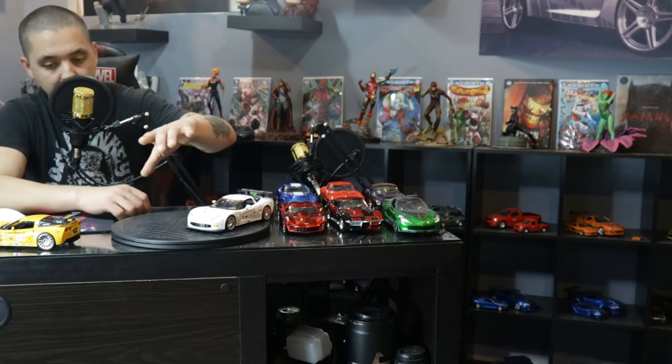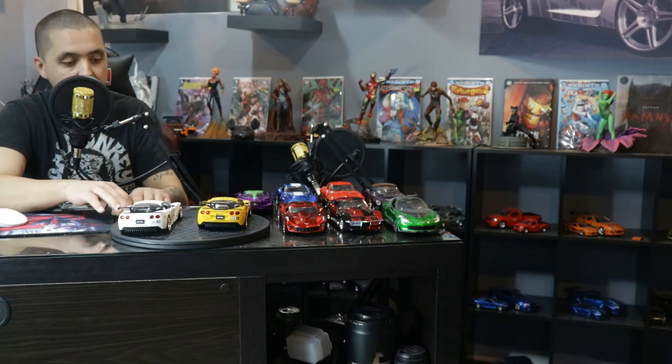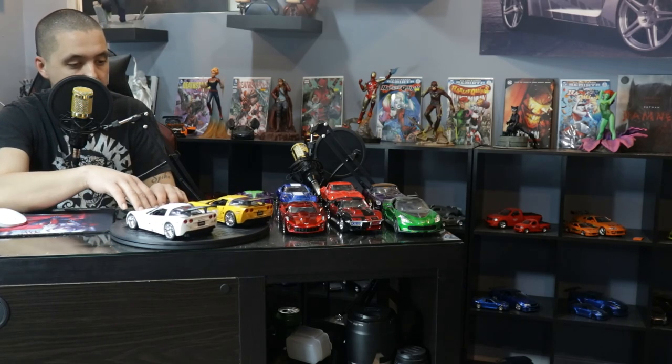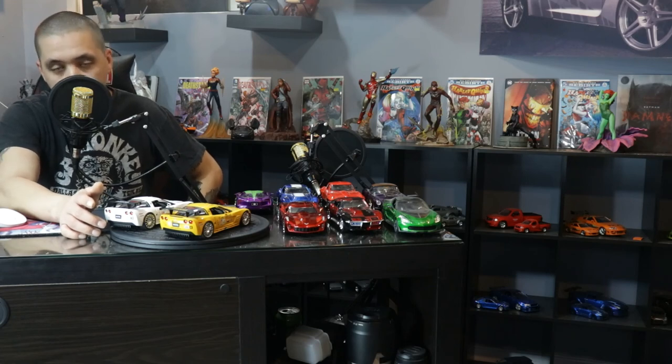Let's see if we can get these two next to each other. There you go. If you are a Corvette fan, Jada Toys is your answer — $15 a piece, $30 for both of these. And if you want them all, you're looking at about $150 total, between the $15 and $20 ones.